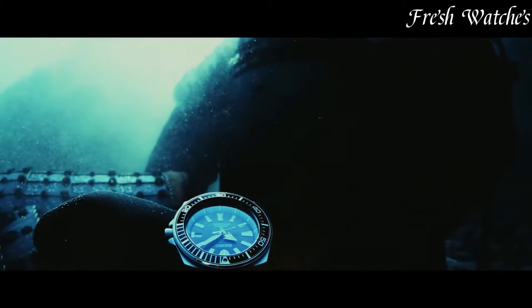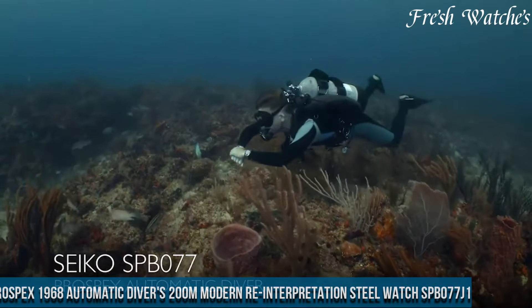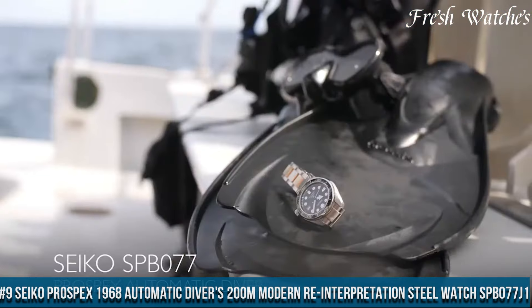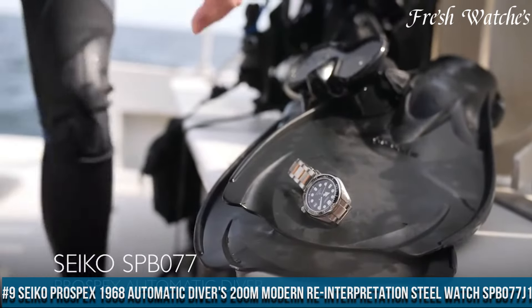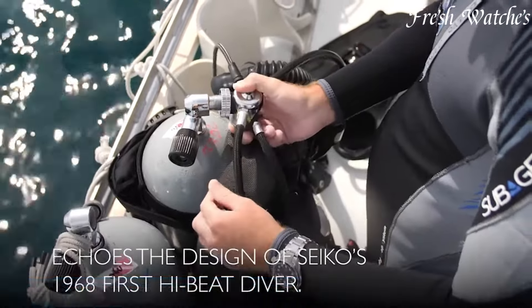All the links to the watches you'll find in the description below. Number 9: Seiko Prospex 1968 Automatic Divers 200m Modern Reinterpretation Steel Watch SPEB077-1.